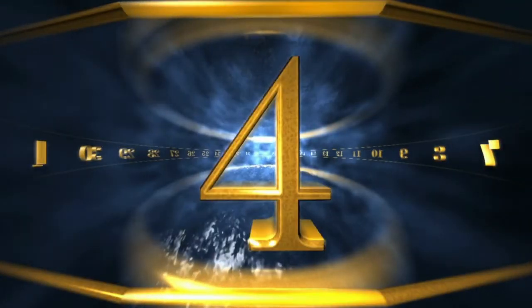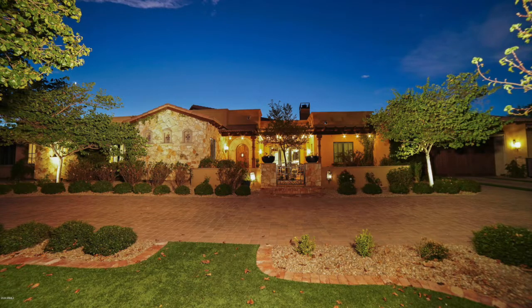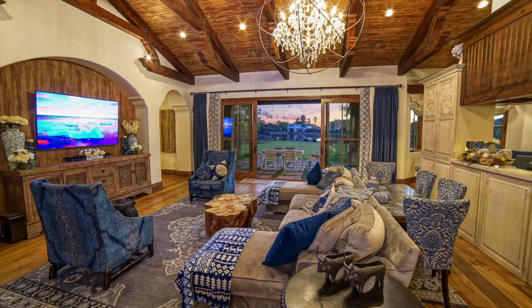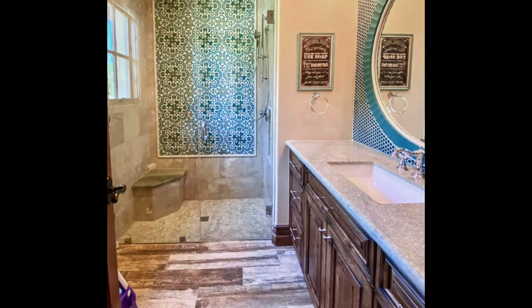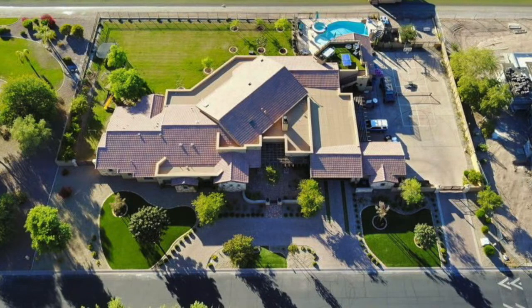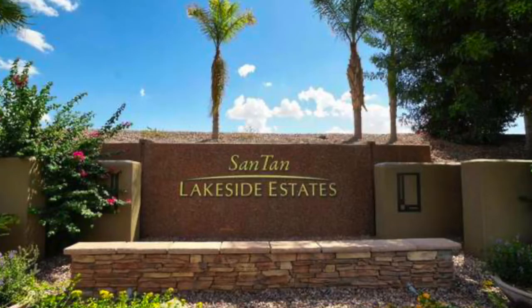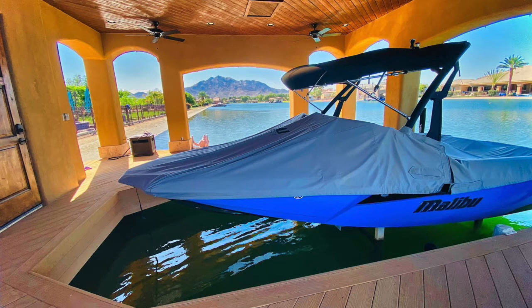Number four also comes from Santan Lakeside Estates. Originally listed for $3.25 million, it sold for $2.8 million. Built in 2014, this home is 6,232 square feet with five bedrooms, five and a half bathrooms, and a five-car garage on an acre lot. It's a waterfront home sitting right on the shore of the private 13-acre lake with 236 feet of lakefront beach. The home comes with a boathouse equipped with a hydro lift — though the boat was not included in the sale.